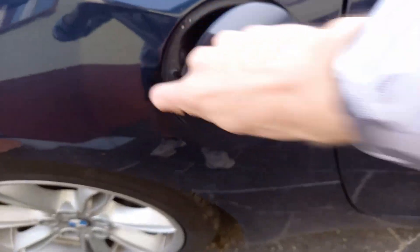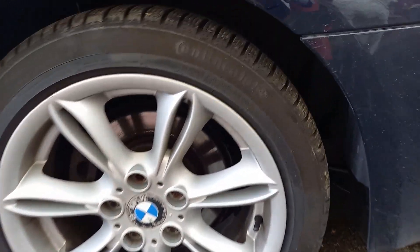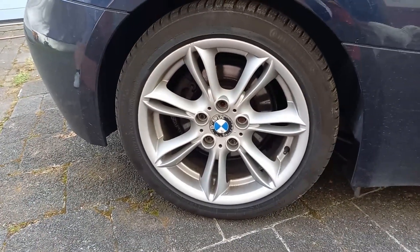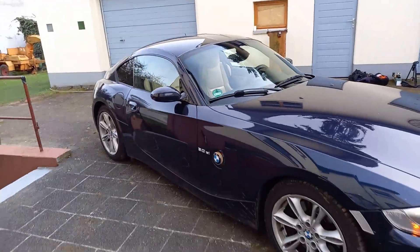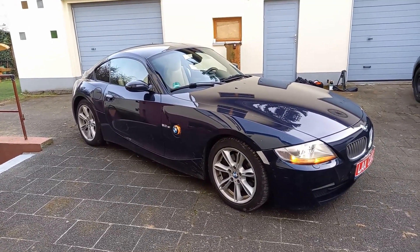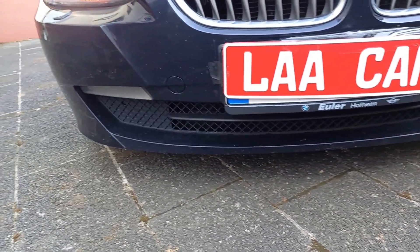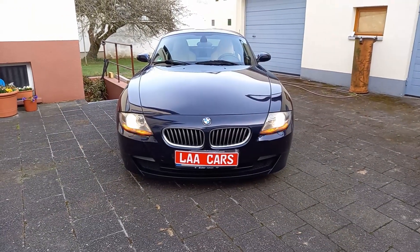The convertible version is known as the E85, while the coupe version is classified as the E86. The Z4 is larger and has a stiffer chassis than its predecessor. Originally only the E85 Roadster was sold; the E86 coupe wasn't available until 2006. That same year, the Z4 received a facelift unveiled at the 2006 North American International Auto Show, including adjustments to model and powertrain availability as well as styling. The last E85 Z4 rolled off the production line on August 28, 2008.